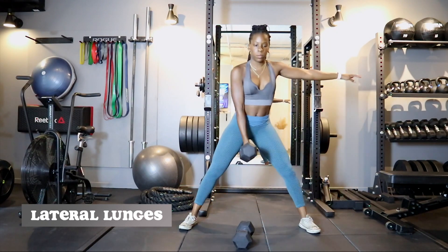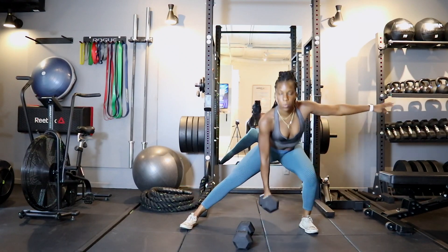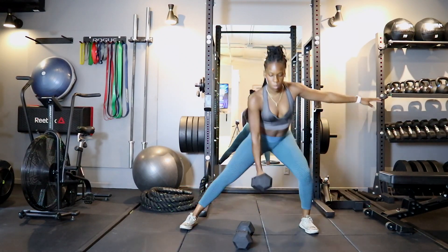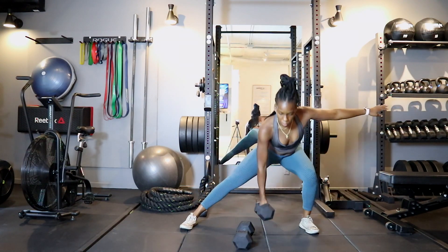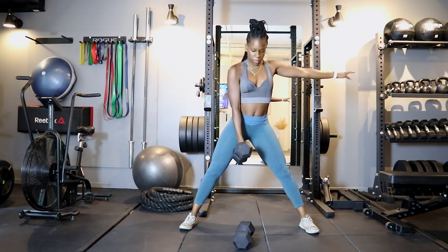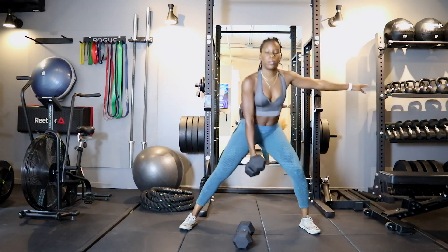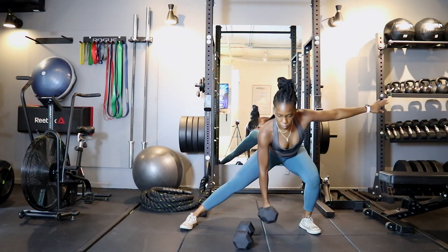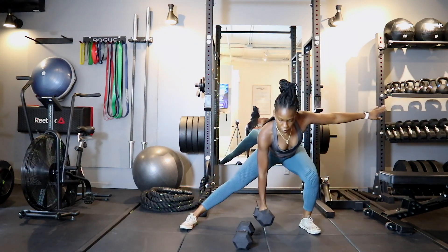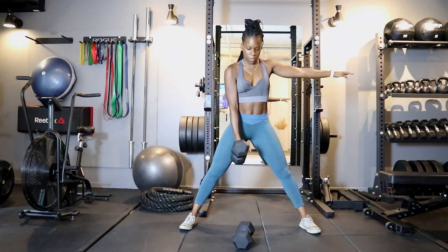After that I went into lateral lunges, which target the side glutes — the gluteus minimus and medius. I haven't done these in a while but I love them for hip dips and really working the outer glutes. You want to make sure you target every part of the glutes on lower body day. I carried one dumbbell and did 15 reps on each side, alternating left and right.